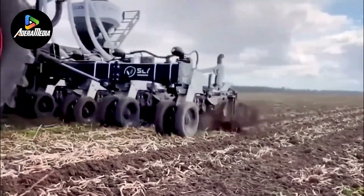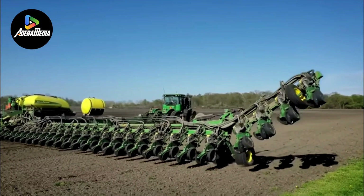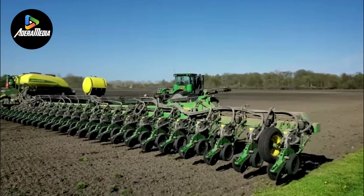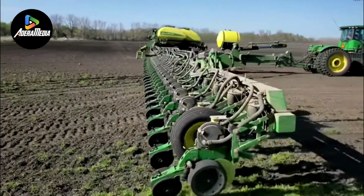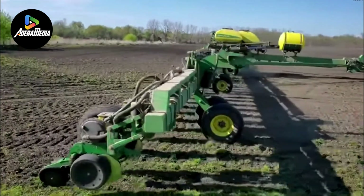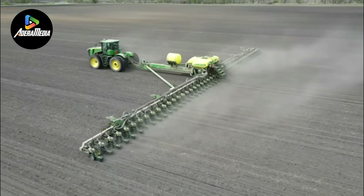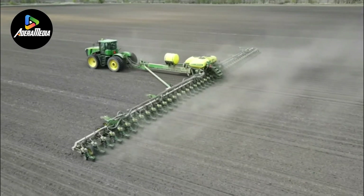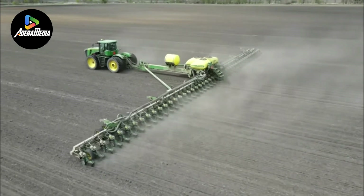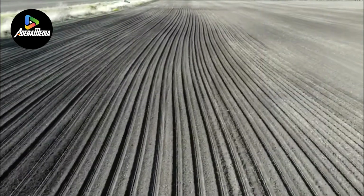The seed hopper serves as a reservoir for seeds, facilitating their organized dispensing through the planting mechanism. This mechanism then carefully deposits the seeds at the optimal depth within the soil. Remarkably, some advanced machines also offer the capability to apply fertilizers or other additives concurrently with the seeding process. In essence, the Seeding Machine exemplifies a technological leap in agriculture, streamlining and optimizing the crucial task of planting for increased efficiency and productivity.